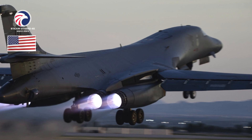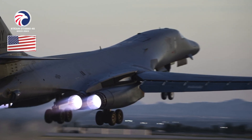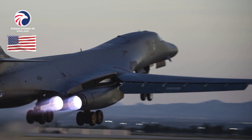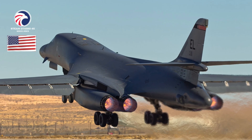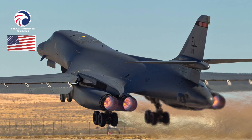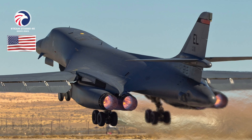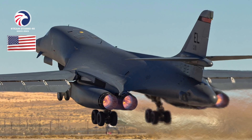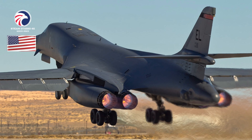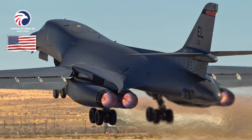Armament: 84 MK-82 (500 lb) or 24 MK-84 (2,000 lb) general purpose bombs; 84 MK-62 (500 lb) or 8 MK-65 (2,000 lb) quick strike naval mines; 30 CBU-87/89 cluster bombs or 30 CBU-103/104/105 WCMDs; 24 GBU-31 or 15 GBU-38 JDAMs, GBU-54 JDAM; 24 AGM-158A JASSM, JASSM-ER, or LRASM.